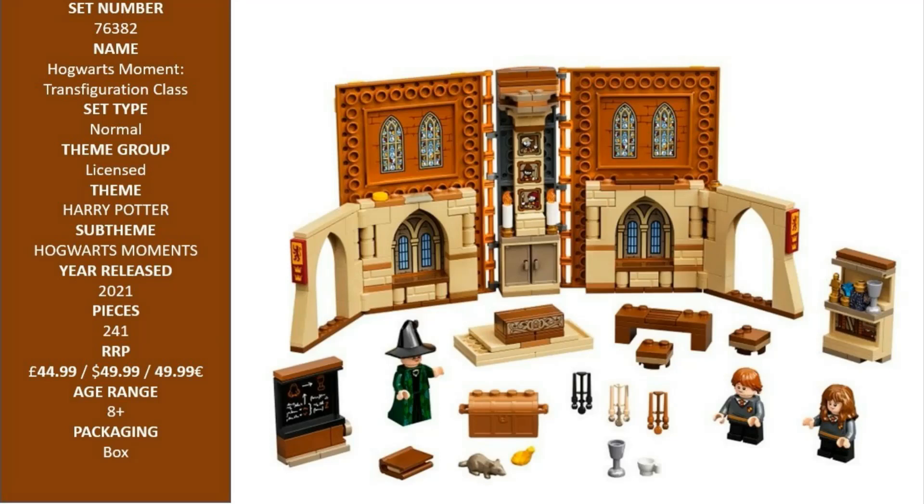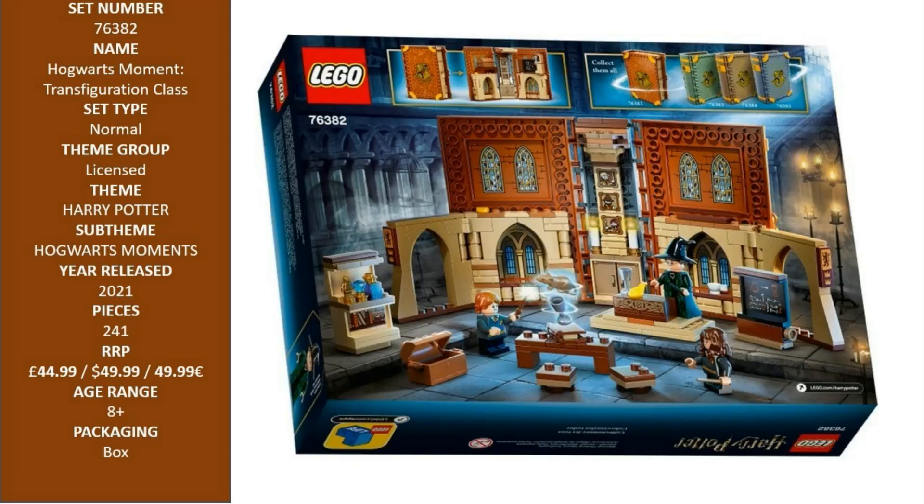It features several accessories for extra imaginative fun, such as a teacup, silver goblin, and a frog for transfiguration practice, plus Ron's pet rat, Scabbers. Thanks for watching and see you soon.